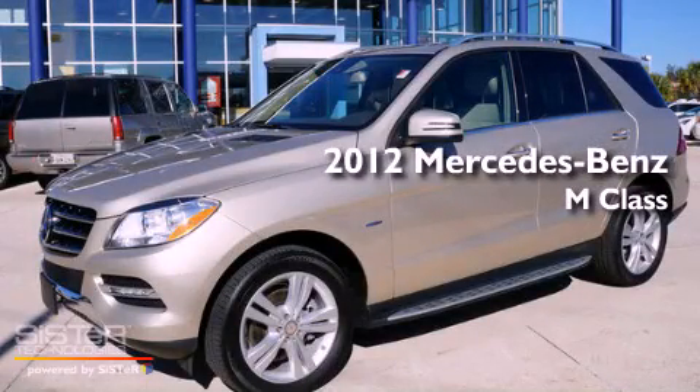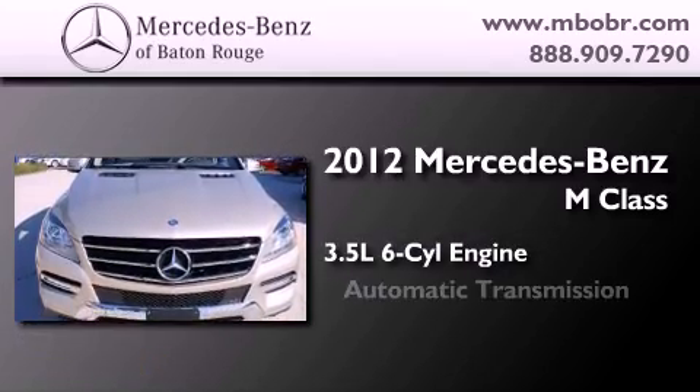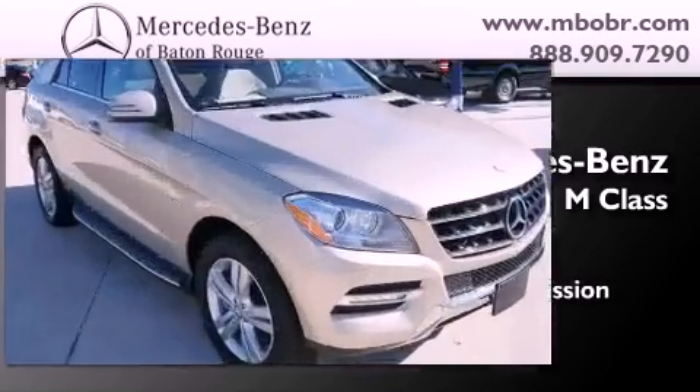This is a certified pre-owned 2012 Mercedes-Benz M-Class. It has a 3.5-liter six-cylinder engine, an automatic transmission, and all-wheel drive.